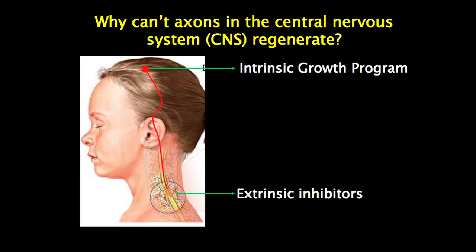Especially after that last talk, it's pretty clear that a major goal is to promote the regeneration of injured axons and to restore the flow of information. I think everyone here knows that. I think most of us also know that there are two main barriers to doing that.